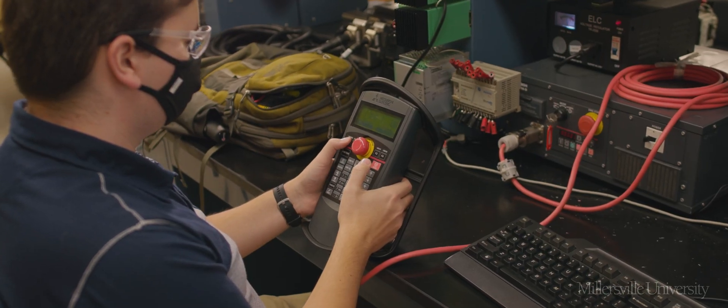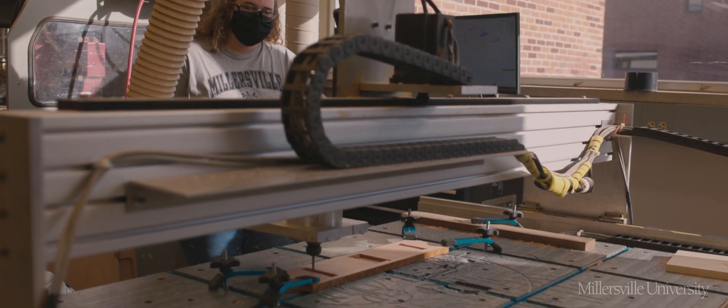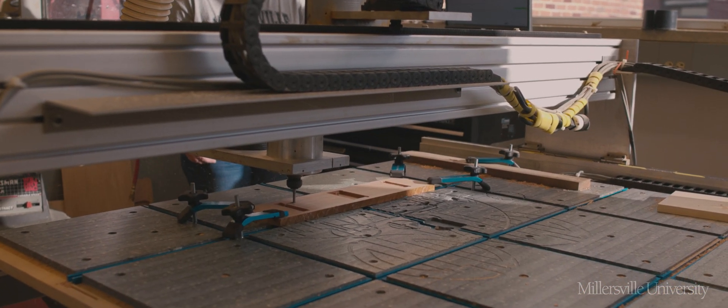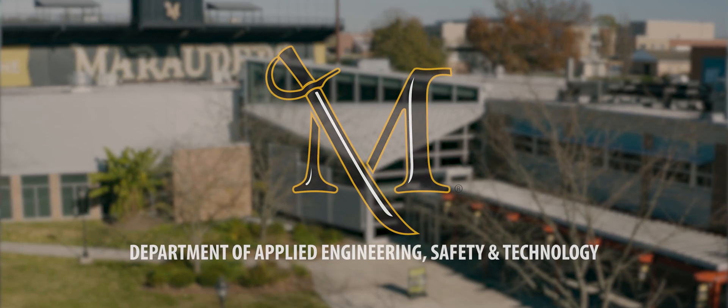Our students are highly valued because they perform well in technical knowledge and teamwork. Ninety percent of our graduates are working in their field. It's practical, real-world skills that companies want — they want people who understand their technologies, and that's what we offer.